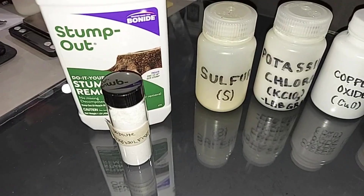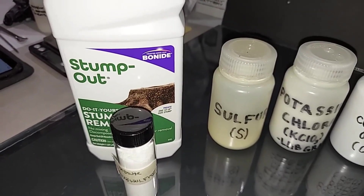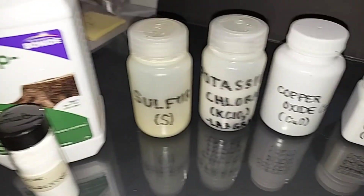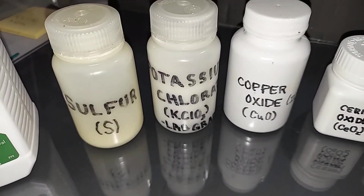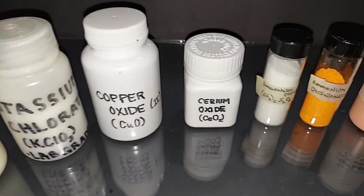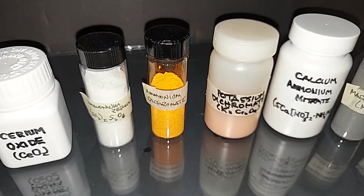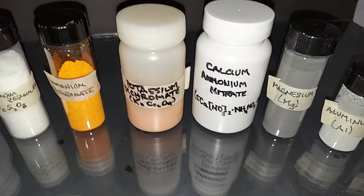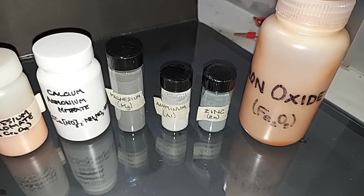Here are the things I plan on using. I have Stump Out made by Bonide, purchasable at almost any hardware store, which is sodium metabisulfite; sulfur; potassium chlorate, obviously a really well-known oxidizer; copper oxide; cerium oxide; ammonium persulfate; ammonium dichromate; potassium dichromate; calcium ammonia nitrate, which came right out of a cold pack along with its ten waters. And then the metals: magnesium, aluminum, zinc, and iron oxide.